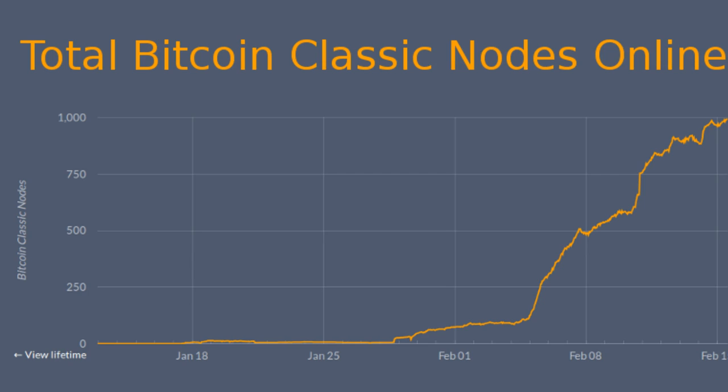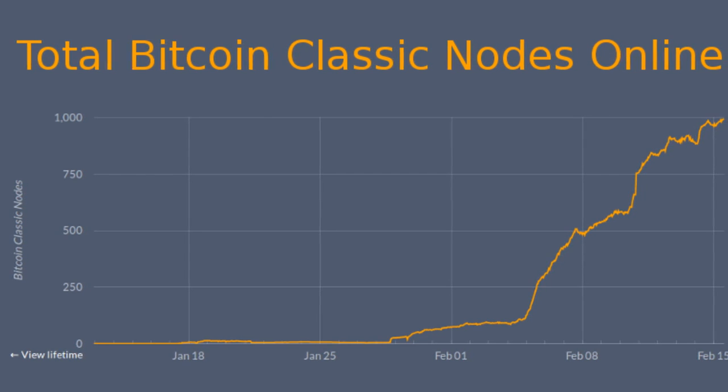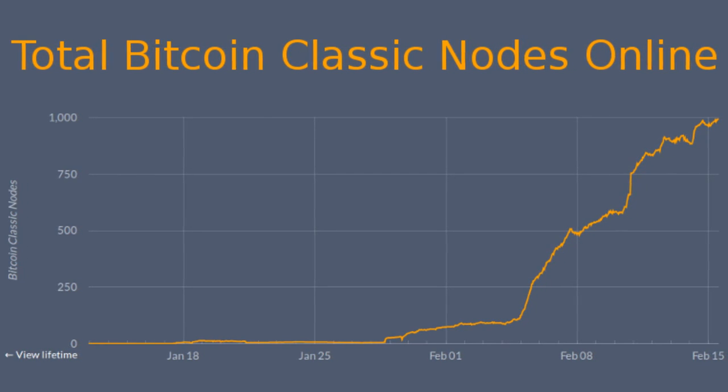Concurrently, in the last week, the number of Classic nodes has doubled again, going from about 500 to just under 1,000. Classic nodes now represent 16% of the Bitcoin network.